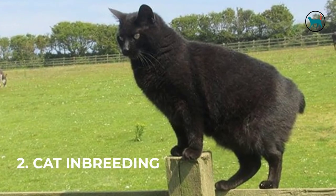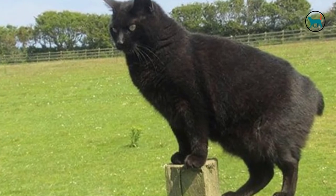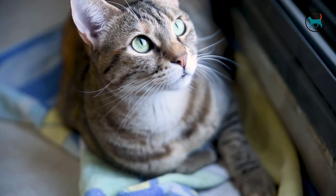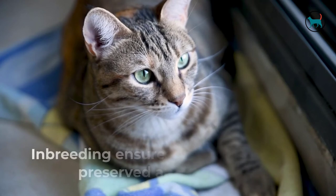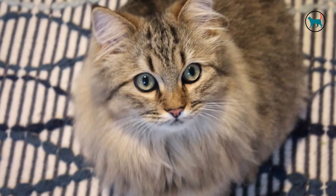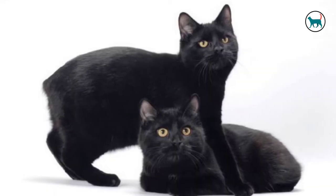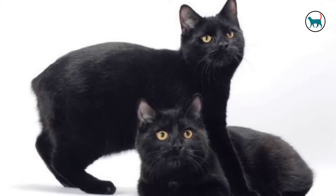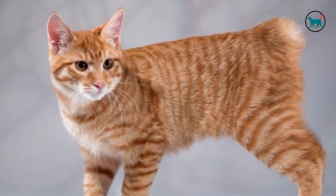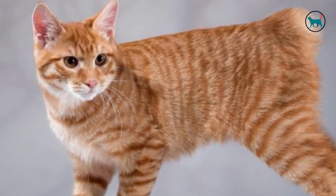Two: cat inbreeding. Inbreeding in cats is one of the main reasons why some cats are born without tails. Inbreeding occurs when closely related cats are placed together to reproduce more cats of the same type, color, and gene. Inbreeding ensures that a cat's breed is preserved and doesn't go extinct. Though inbreeding has its good side, it also has a negative impact. When most cats are born tailless, it is usually a result of too much inbreeding, as it increases health issues within cats, making it impossible for their tails to grow.